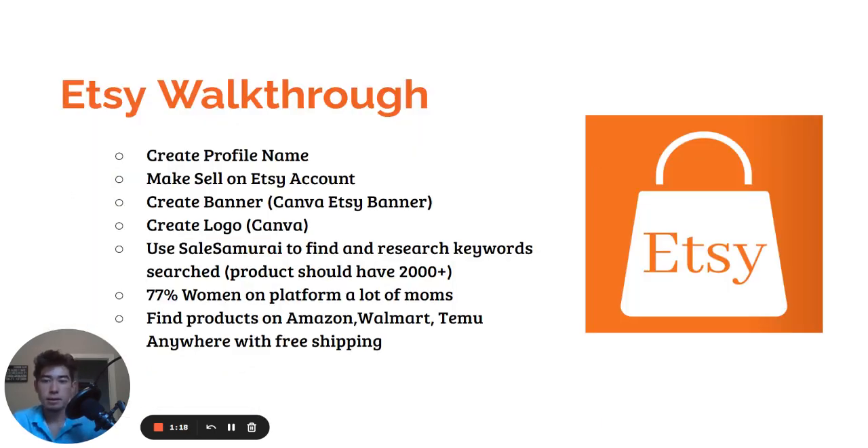Then you're going to look these products up on Amazon, Walmart, Temu — anywhere with free shipping. You're selling to moms here mostly, so keep that in mind. You want to be selling home decor, jewelry, anything a mom would want. You're basically going to be able to upcharge them because they think you're making the items yourself — it's like custom made by a small business — so they're going to be willing to pay a premium.